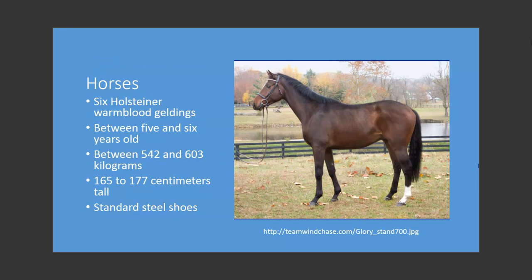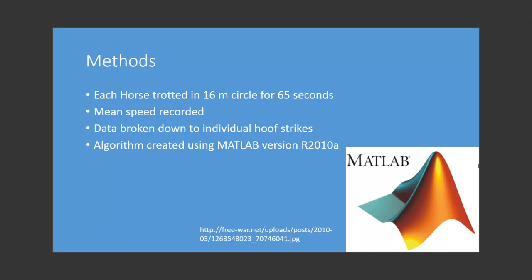Horses used in the course of the study were 6 Holstein warmblood geldings. All were between 5 and 6 years old, all weighed between 542 and 603 kilograms, and all were between 165 and 177 centimeters tall. All the horses were shod with standard steel shoes.